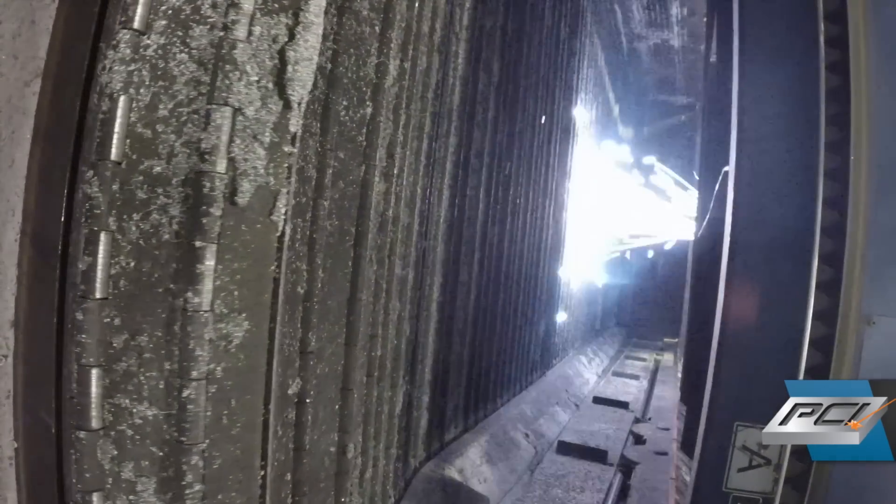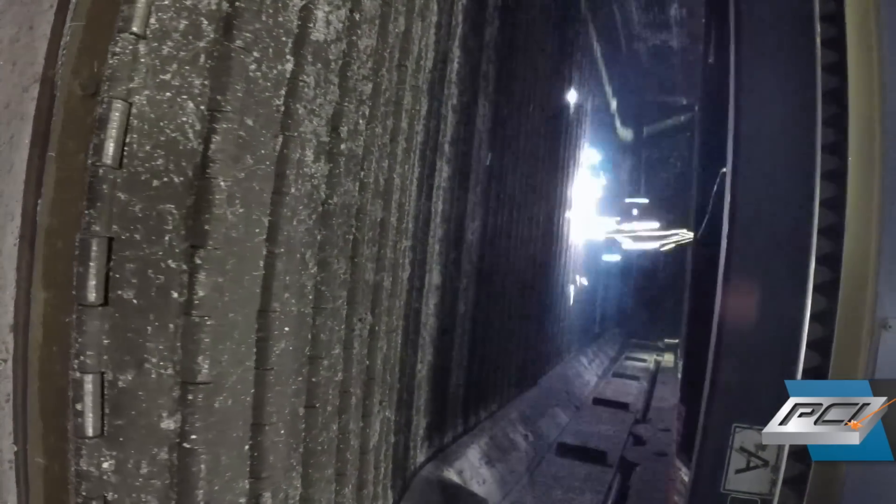We were also able to not necessarily do a full weld on certain things — maybe do a stitch weld instead. Those kinds of little things can turn into some big price reductions for the customer.